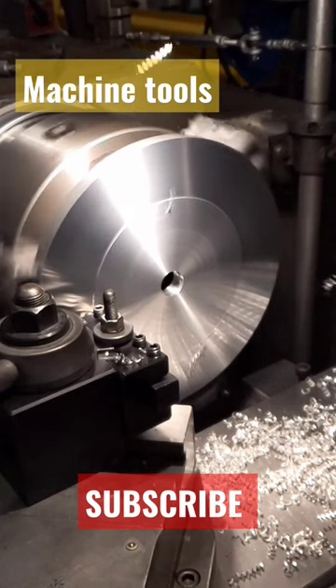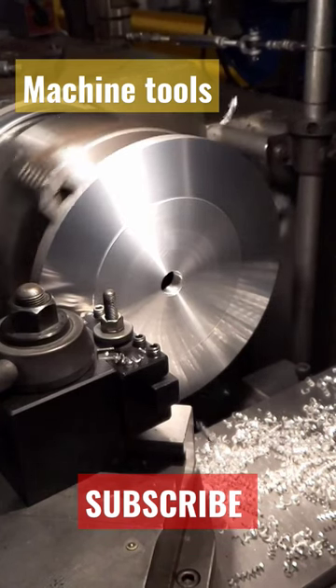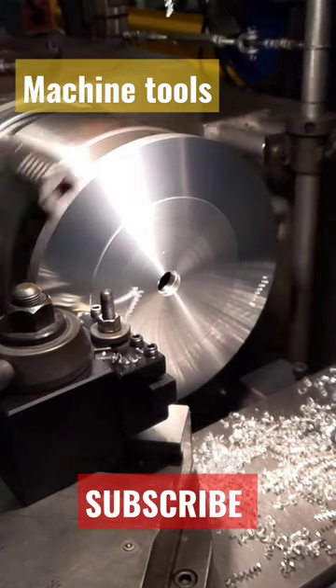The highly useful tool room machines include the milling, hacksaw, bandsaw, grinding, shaping and slotting.